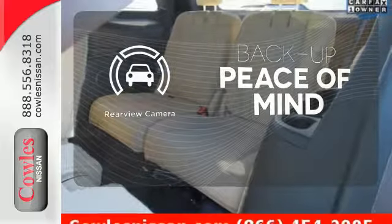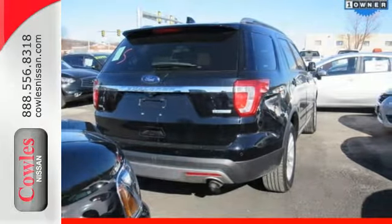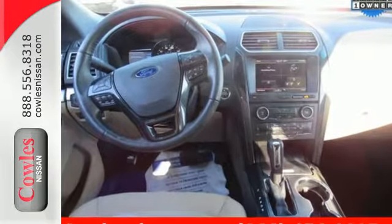Hindsight is 20-20 with the backup camera. Awe-inspiring design and capability are right here. Take a scenic test drive today.